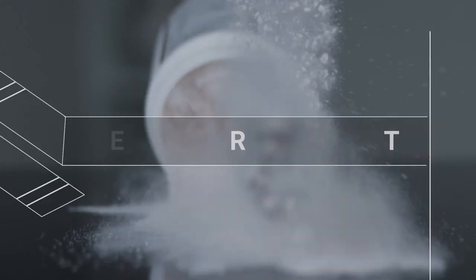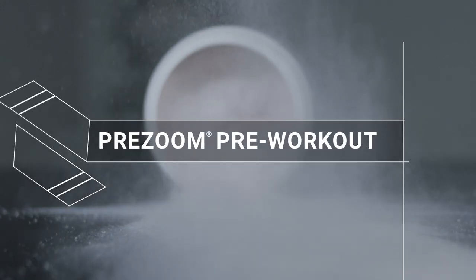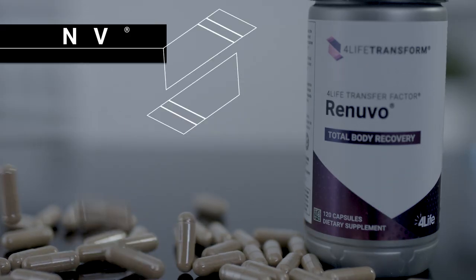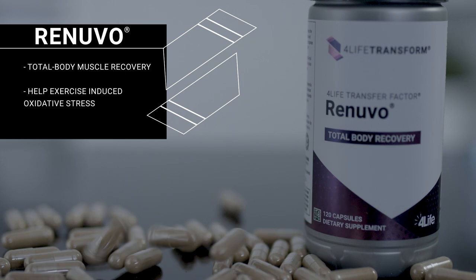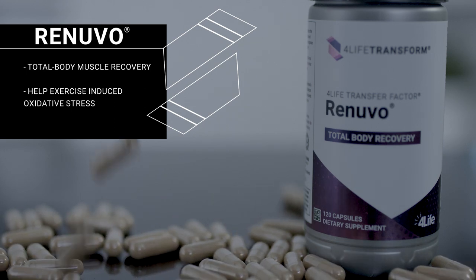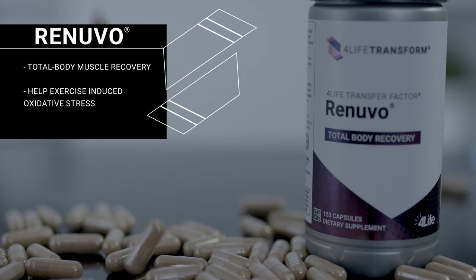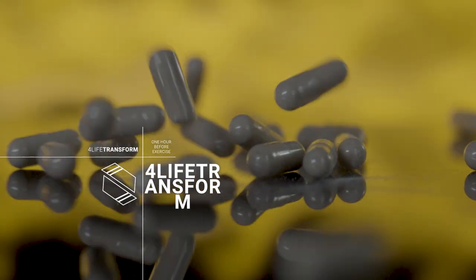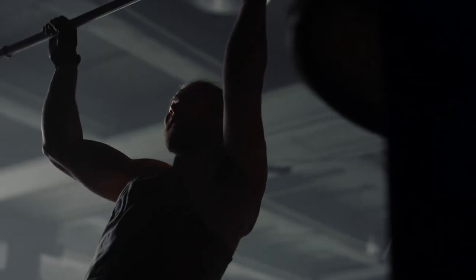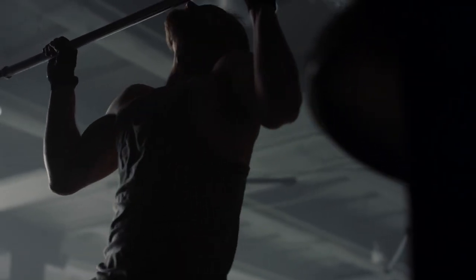Use Pre-Zoom Pre-Workout to increase your mental alertness and performance. Pre-Zoom will help you crush your workouts for optimal results and can also be used on days when you need stamina for increased activity. Take Renewable Post-Workout to support total body muscle recovery and help with exercise-induced oxidative stress, so you can give your workout your best tomorrow. Take 4Life Transform Burn an hour before you exercise, five or more days a week. Exercise can be hitting the gym, the pool, or even just taking a power walk.